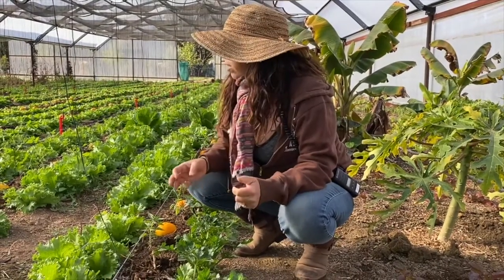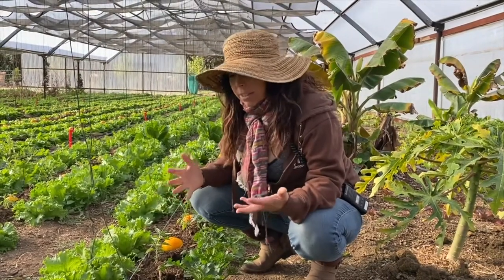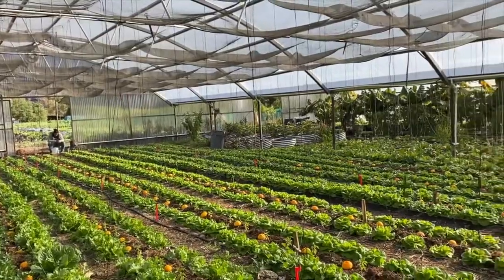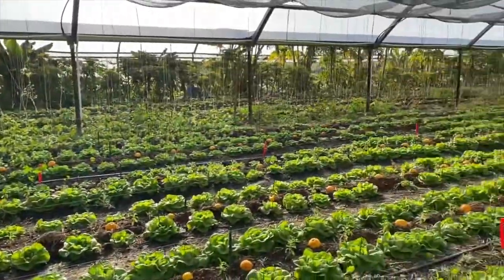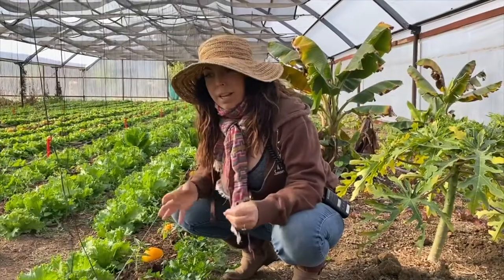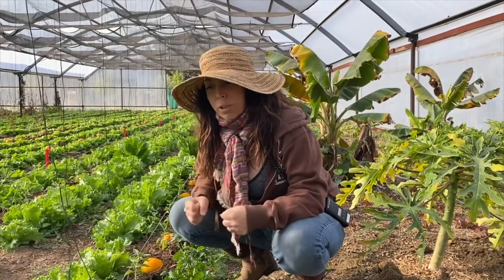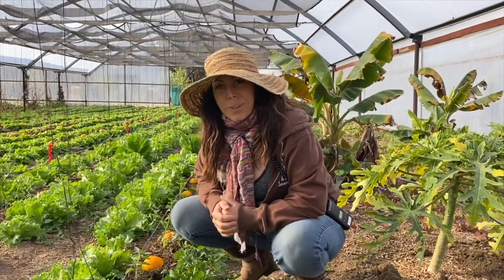We haven't lost any more tomato plants since then. We do have to replant in a few places where they got them before we put out the oranges, but this is excellent — we were able to save all the tomato plants without spraying any chemicals, using something already here on the farm. This worked a hundred percent and we've had super great results. Thank you for checking us out.